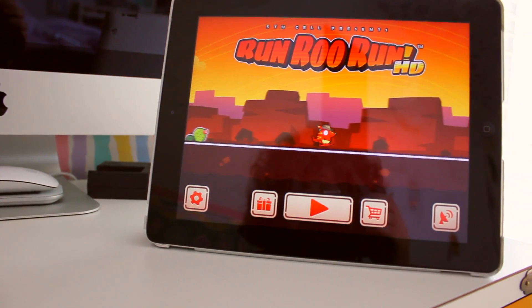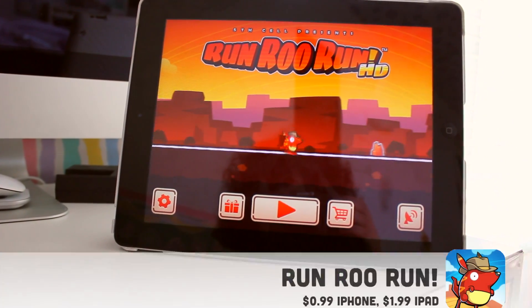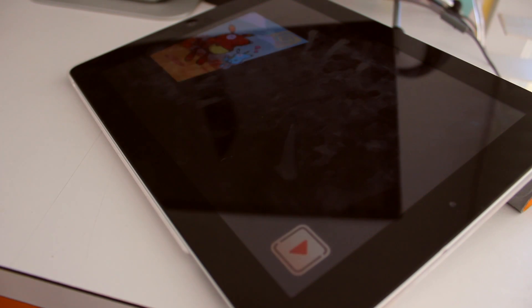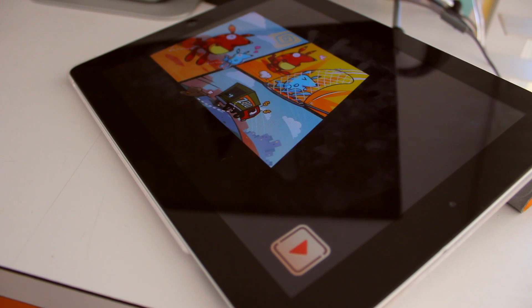Hey guys, what's up and welcome to this episode of HippoTech, bringing you the latest in tech news, reviews, and more. Today I'm going to be reviewing Run Run Run for iOS.